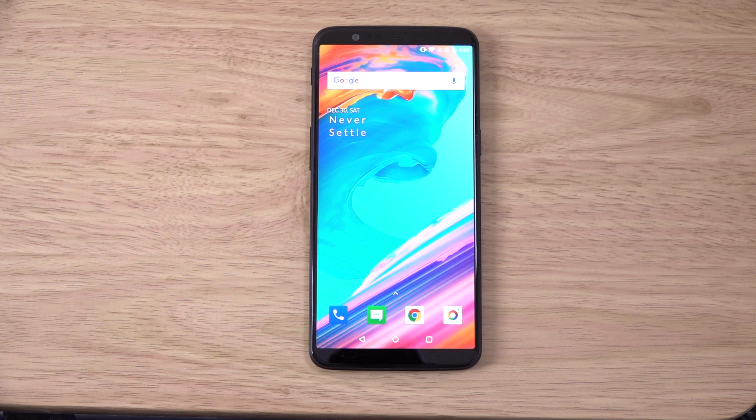Hey guys, so I've just installed the latest Android 8.0 Beta 1 for the OnePlus 5T and I wanted to do a quick little video on it, checking out what the new changes are and whether or not it's stable to use day to day.